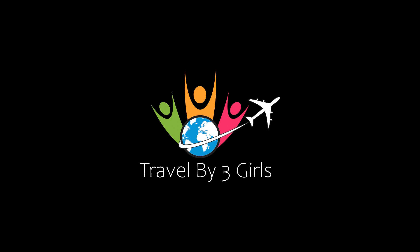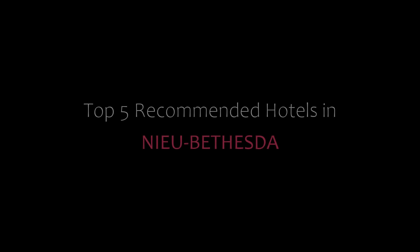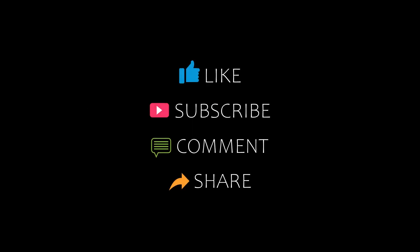Hi, welcome back to my YouTube channel. You are watching a new video of top recommended hotels. Please subscribe to my channel and don't forget to like, share, and comment. Let's start the video.